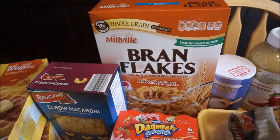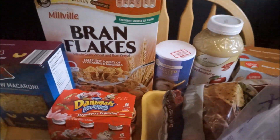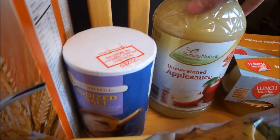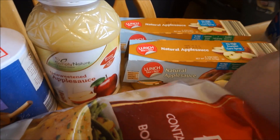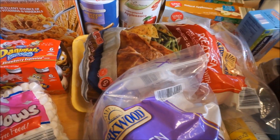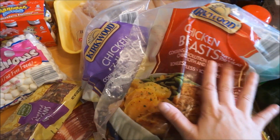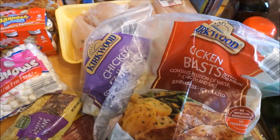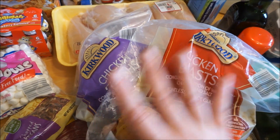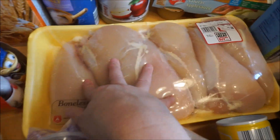Two boxes of bran flakes — my family really likes them and we just needed two boxes. I got some salt, some natural unsweetened applesauce, and also individual applesauce for school lunches. Our Aldi was really crowded today. I would like to get some better-for-you meat, but sometimes cost wins over healthy, and that's what happened here. We got some chicken breasts, some chicken thighs, and some more frozen chicken breasts.